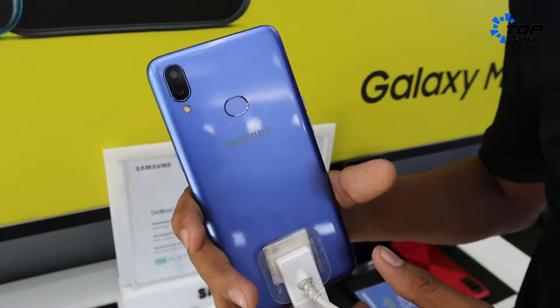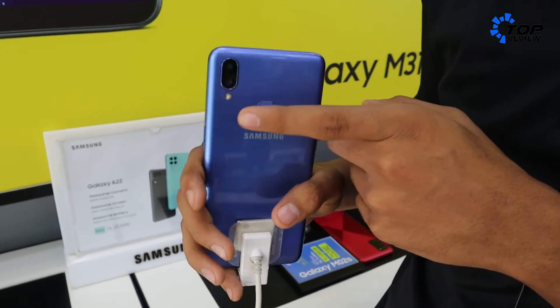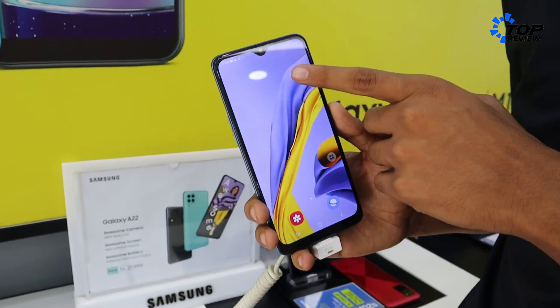It has a variety of cameras. It has a 3MP main lens and 2MP depth sensor. It also has a fingerprint option and a 48MP selfie camera.